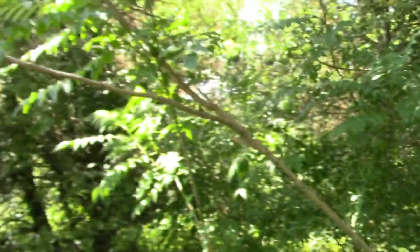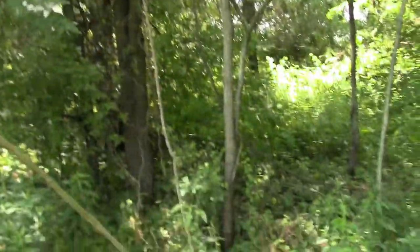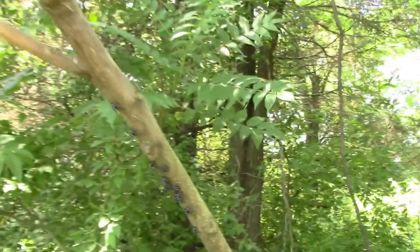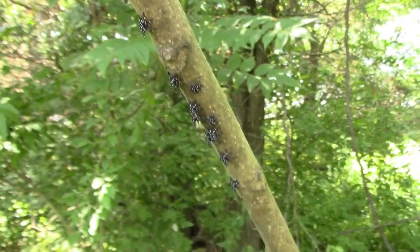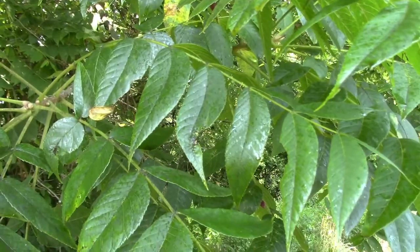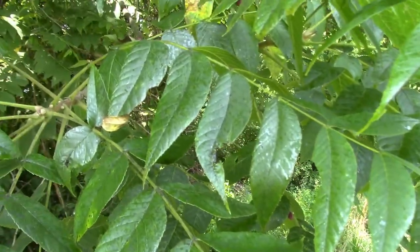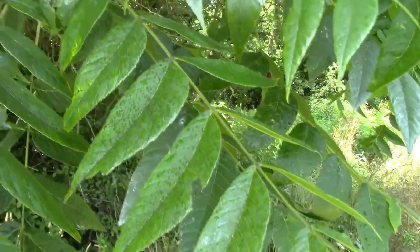I'll zoom out here a little bit. This is a small Ailanthus grove — all these are coming up from suckers from the main tree, and it's going to be covered in clusters of nymphs like these. Here's a somewhat larger Ailanthus tree, and you can see one of the big problems: it produces copious quantities of honeydew — this waste matter which is essentially sugar water. You can see all the dried droplets of sugar on the leaves of this tree.